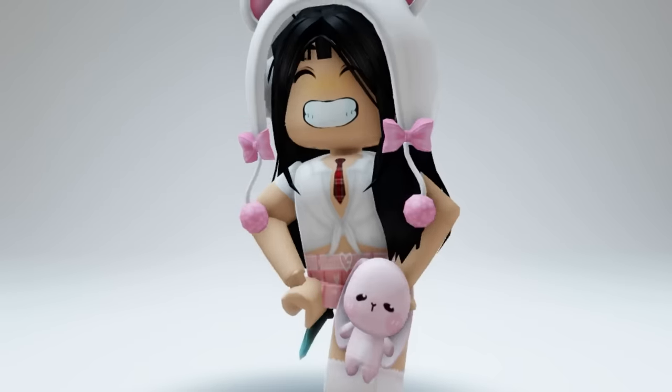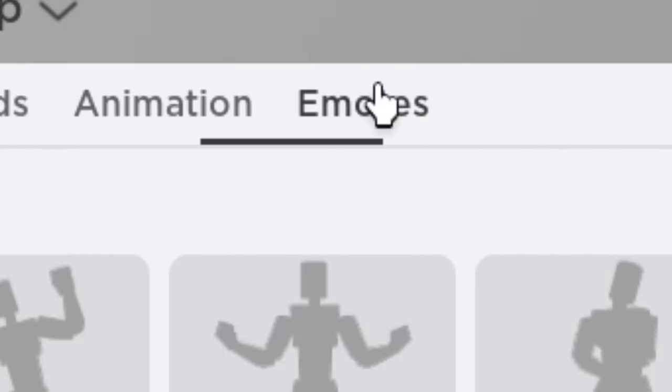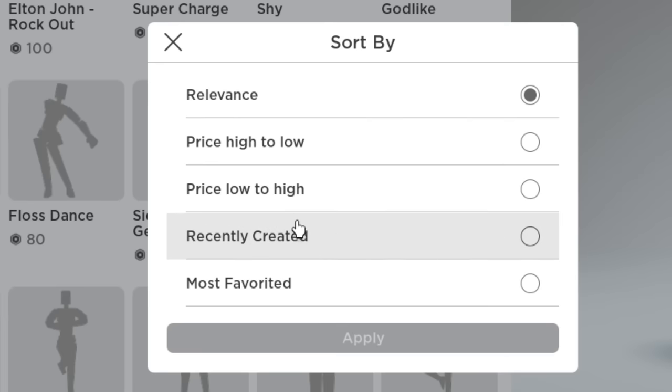Hey guys, there are some really cool things in the catalog today I have to show you. There are now new emotes you can buy and they look really good. Just go here and do this.